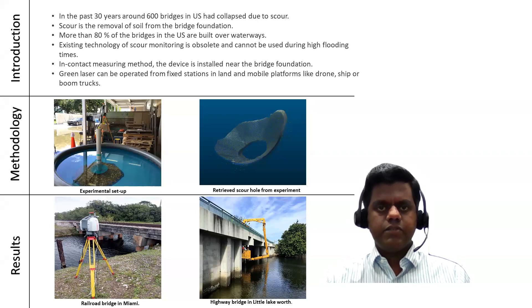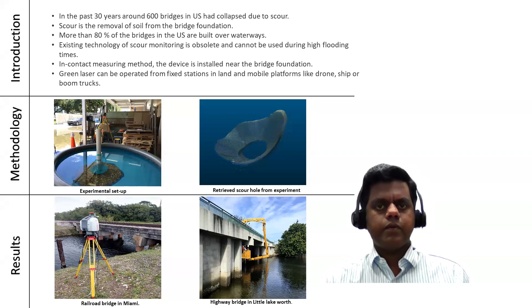So why should we seriously address this issue of scour? Because more than 80% of the bridges in the United States are built over waterways.